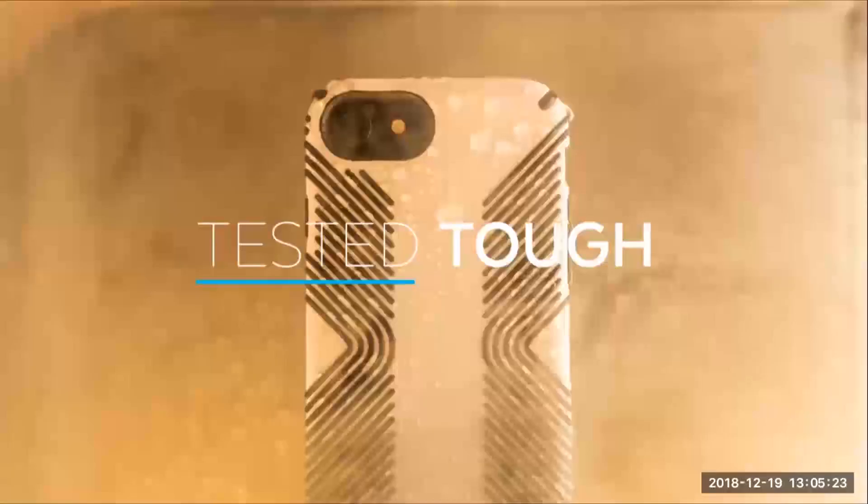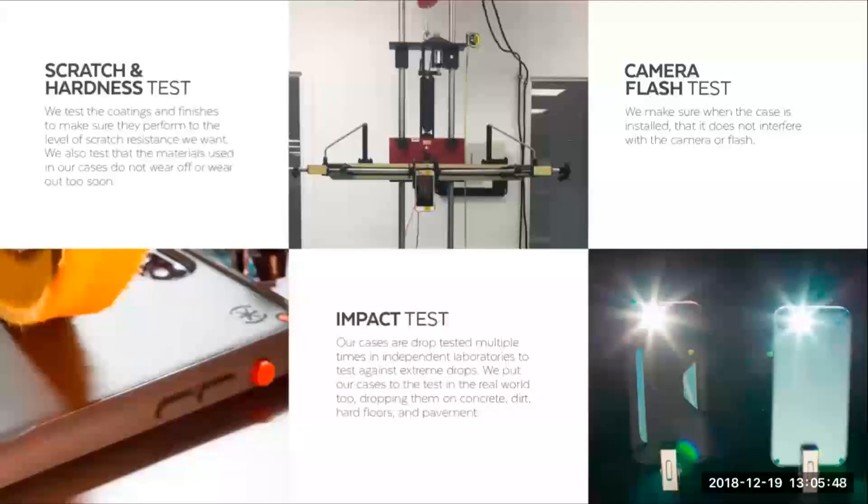After working at Spec for nearly four years, I've come to learn that this company takes great pride in the quality of our products and why we stand behind them 100%. Each of our phone case designs go through pretty relentless testing with a third-party company, and that ensures we're putting out the best product we can and have the faith to stand behind our claims. Some of the uncompromising tests we run are for scratches and hardness — we want to make sure the materials we use don't wear out too soon. We also run impact tests on concrete, dirt, and pavement from different heights and multiple angles. And we also perform camera and flash tests to make sure Spec cases don't interfere with taking a perfect picture after the case is installed.